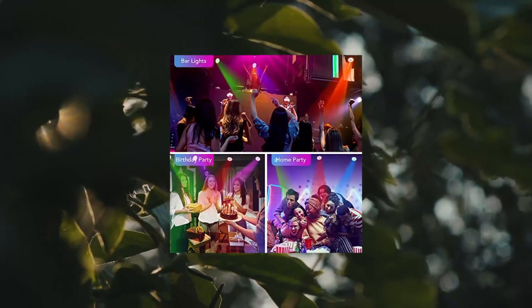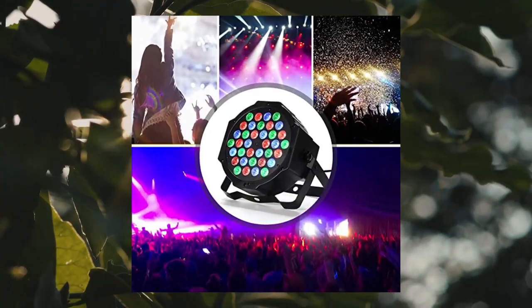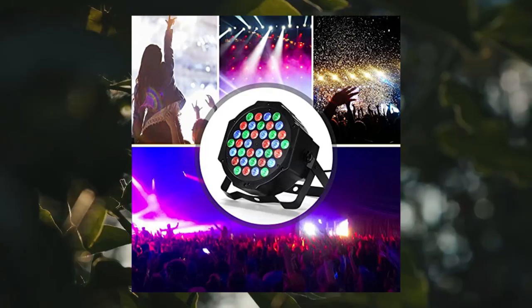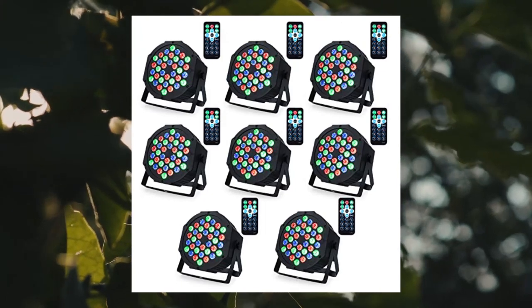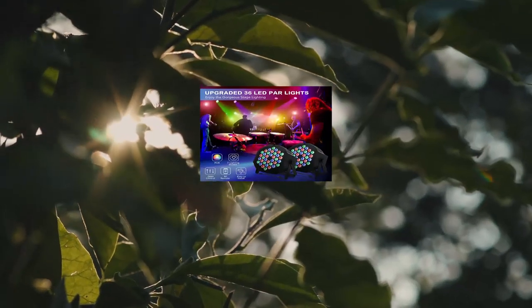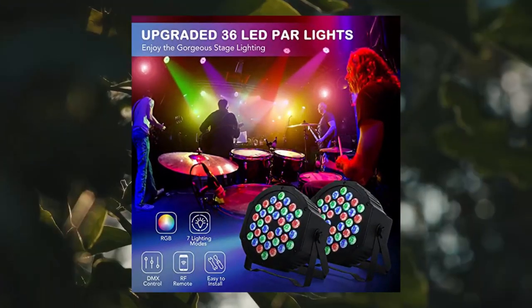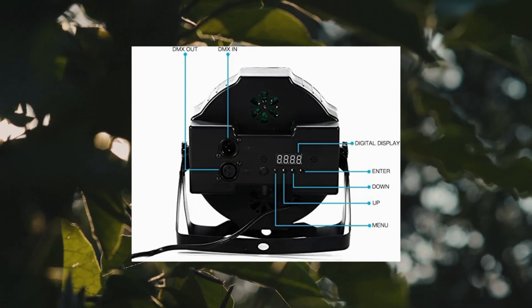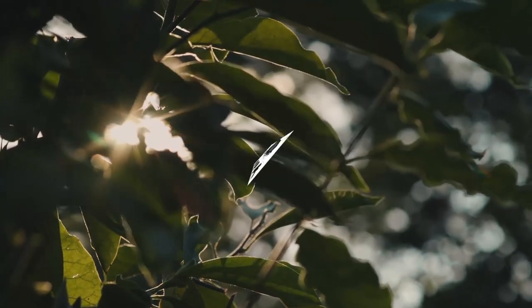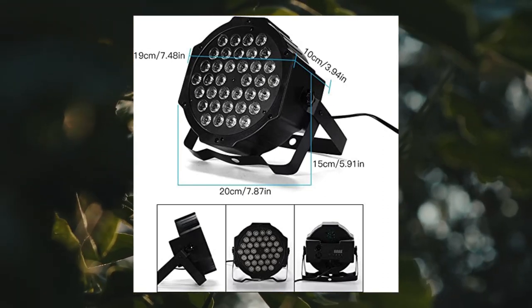LUNSEY DJ lights — 36 LED PAR lights, stage lights with sound activated remote control and DMX control. Create an immersive atmosphere with 36 PCS RGB LED light beads. This PAR light emits bright and colorful lights that can transform any space into a party zone. You can also change colors anytime with the color function. You can easily control the lights with the included remote (AAA batteries included) or a professional DMX controller (not included).